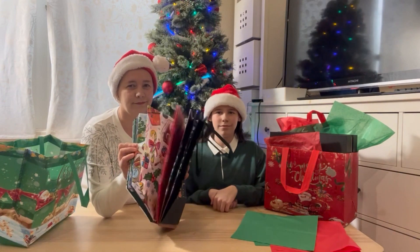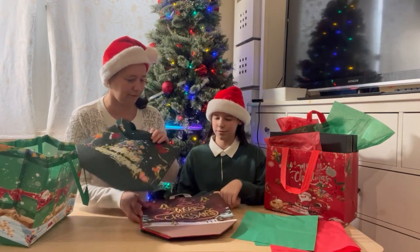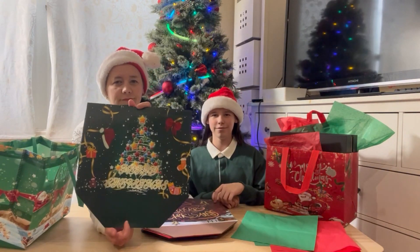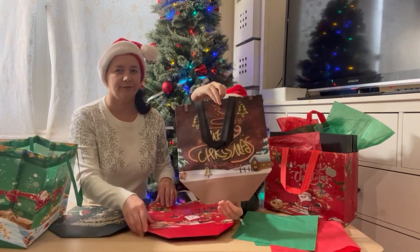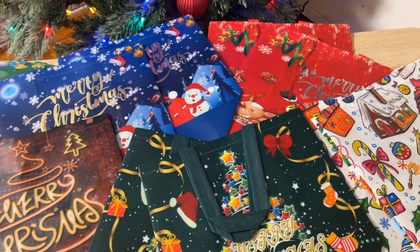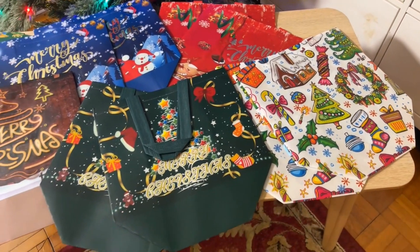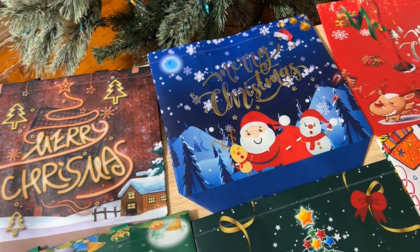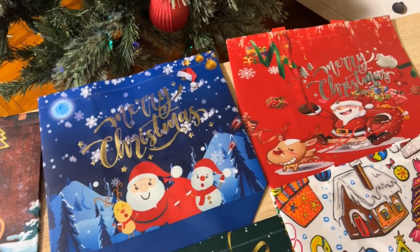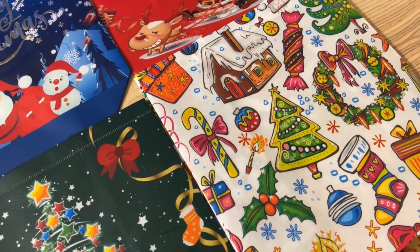Hello everyone, this is a set of 12 large Christmas bags. The set includes bags of six unique holiday designs, two bags of each design. These bags are perfect for gift-giving and can be used at any Christmas parties.